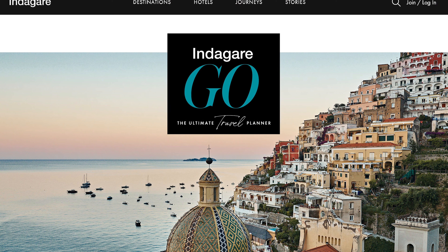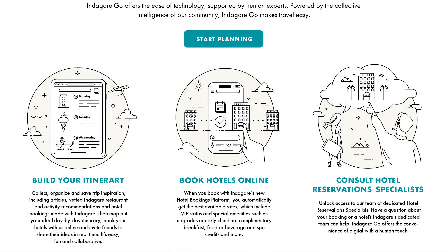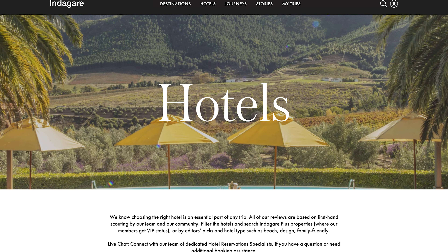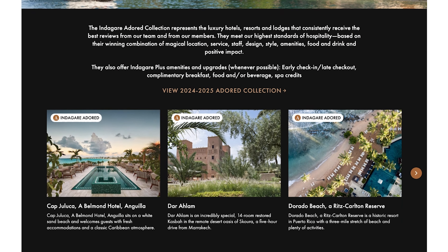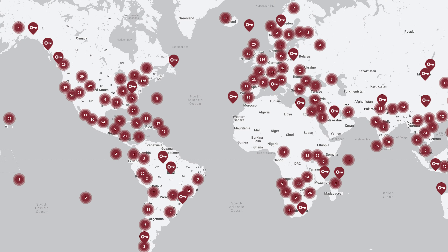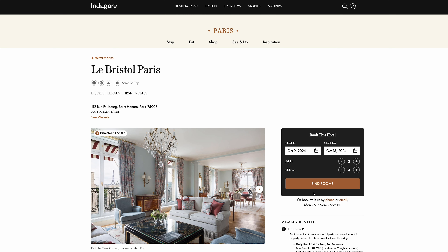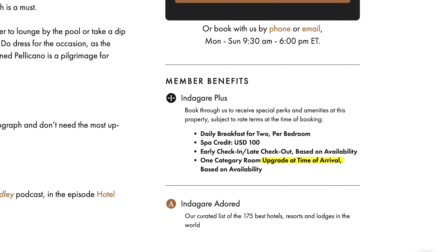Our suite of best-in-class trip planning tools, combined with Indagare's signature human touch, make Indagare Go your ultimate trip planner. Use our online hotel bookings platform to check availability at Indagare adored hotels or any of our thousands of partner hotels, and trust that when you book your stay at Indagare.com, your reservation will include exceptional Indagare benefits like VIP amenities and upgrades whenever possible.